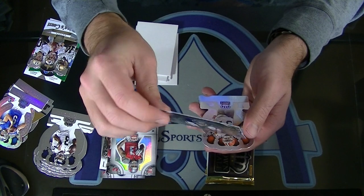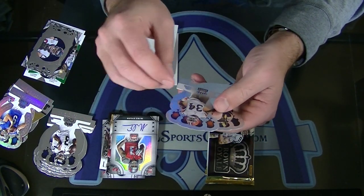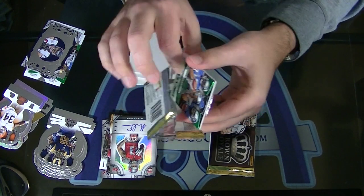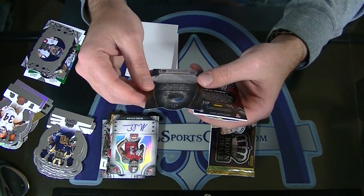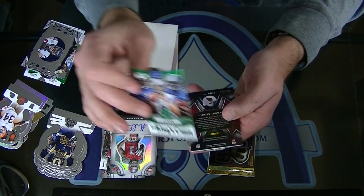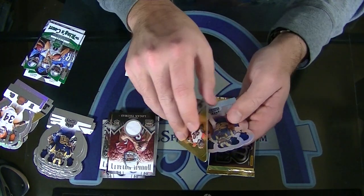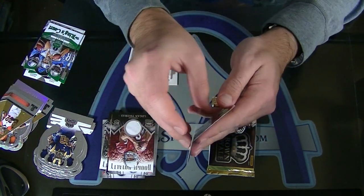J.J. Watt, Master Craftsman insert. And an Isaiah Kroll rookie. Stafford, Johnson, and Ebron Emerald - is that the second one? Same one? I think you duped up on that. The green version. The 499, Logan Thomas rookie royalty jersey. And a Jeremy Hill choice with a LaMarcus Joyner rookie.